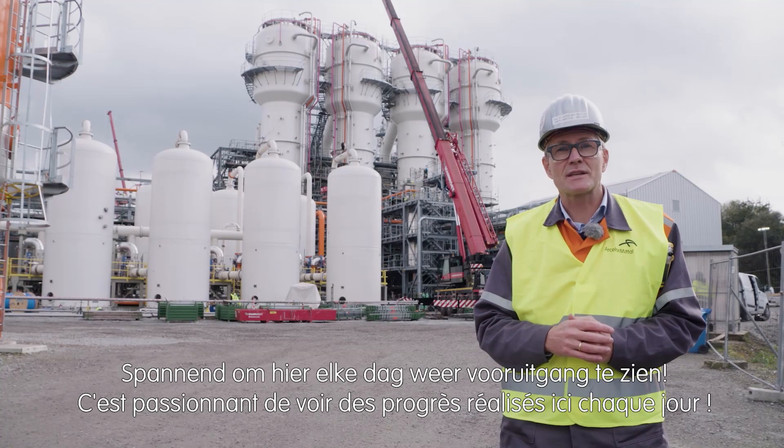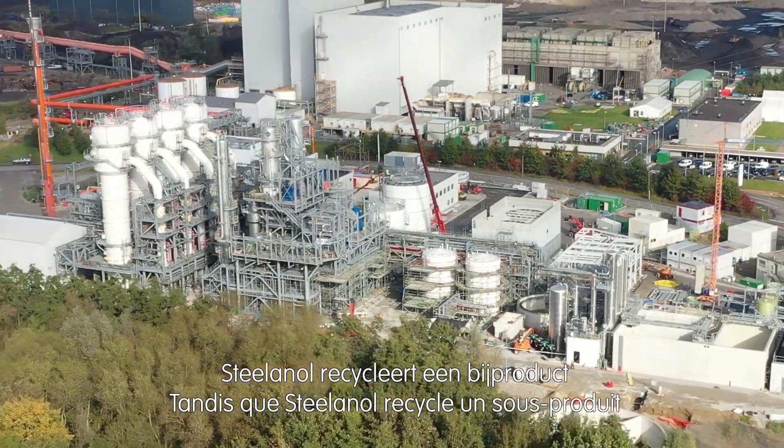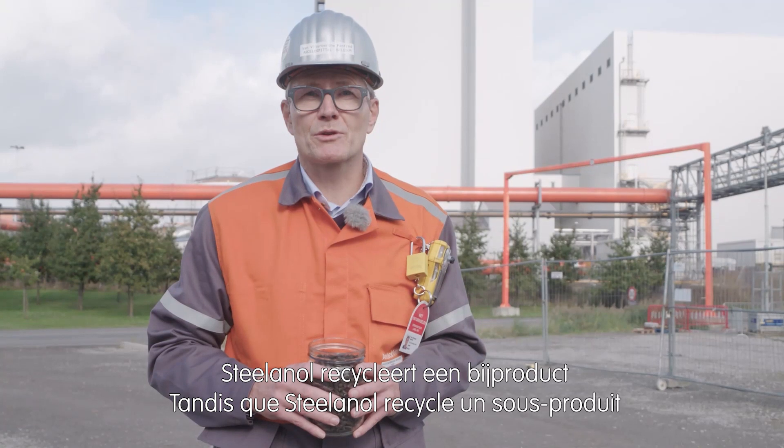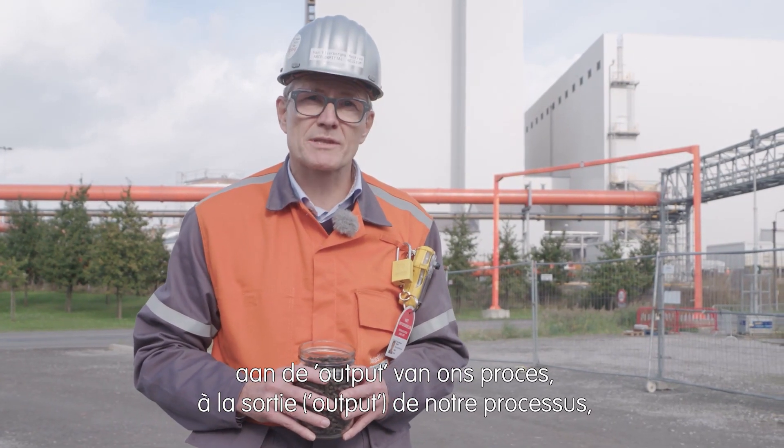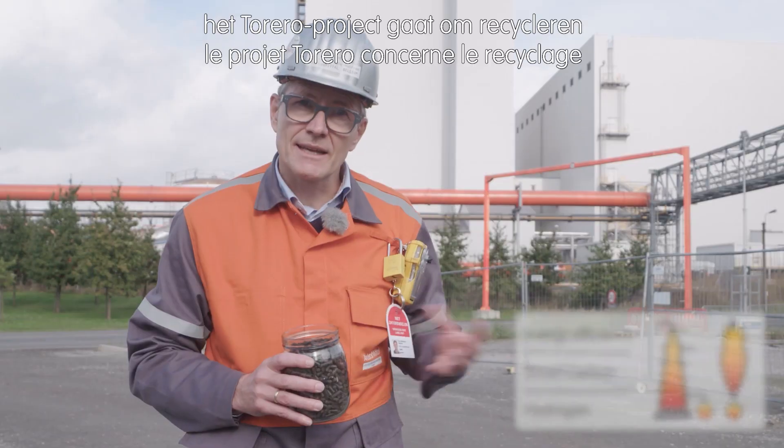Exciting to see the progress here day by day. Whereas with Steelanol we are recycling a byproduct at the output of our process, with Torero we are recycling at the input.